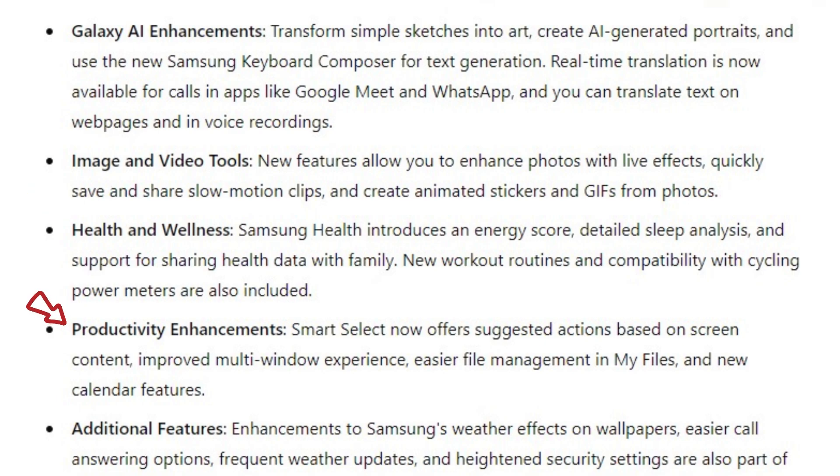Productivity enhancements: Smart Select now offers suggested actions based on screen content, an improved multi-window experience, easier file management in My Files, and new calendar features.